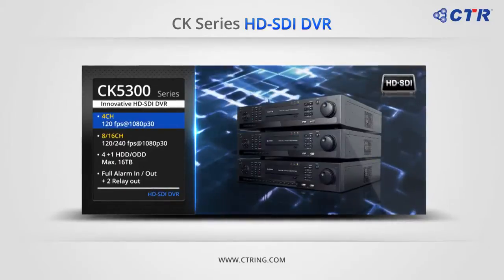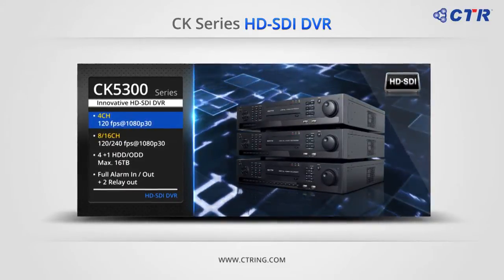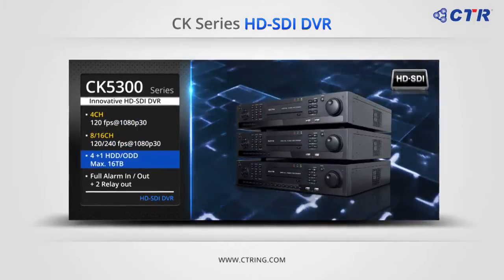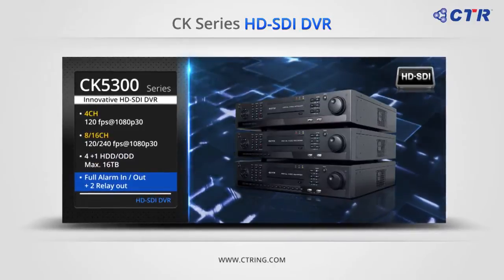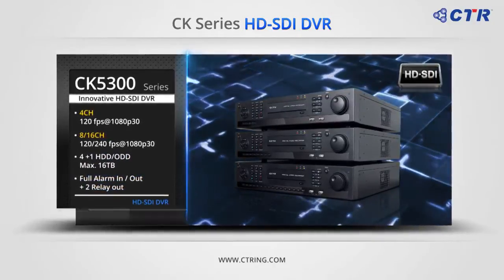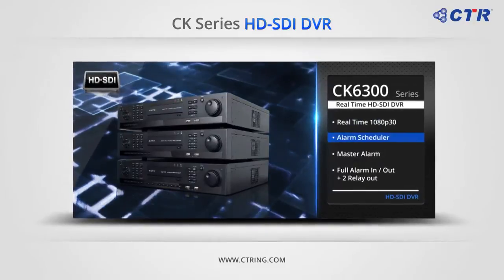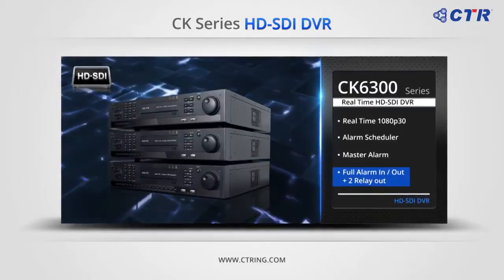The CK 5308 and 5316 have a recording rate of 15 frames per second at 1080p per channel. The CK 5300 series can hold four HDDs and one ODD up to 16TB with full alarm in and out and two additional relay output supports. The CK 6300 series is the real-time recorder for all channels, supporting master alarm and alarm scheduler for user convenience, with full audio in and one audio out.